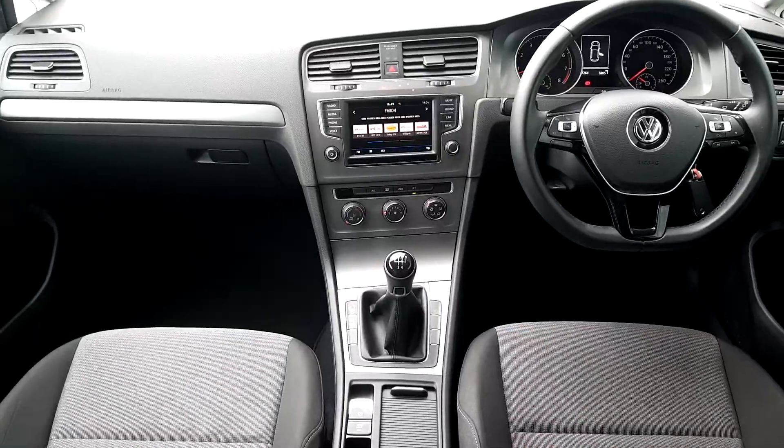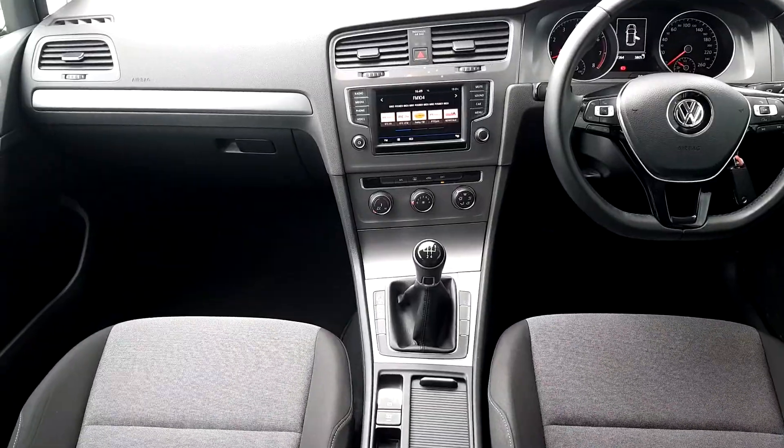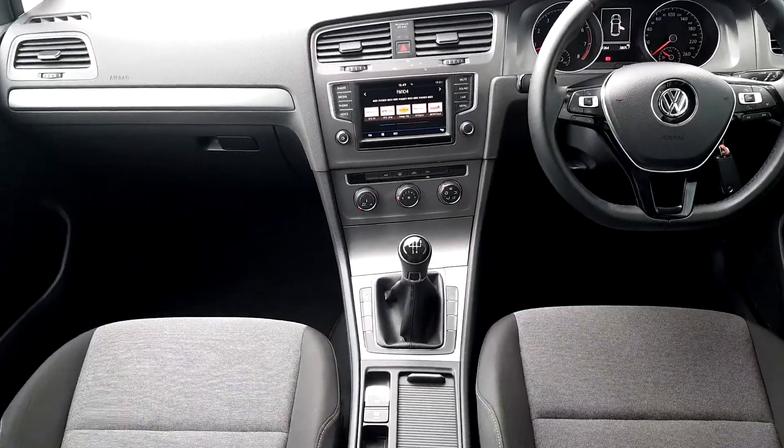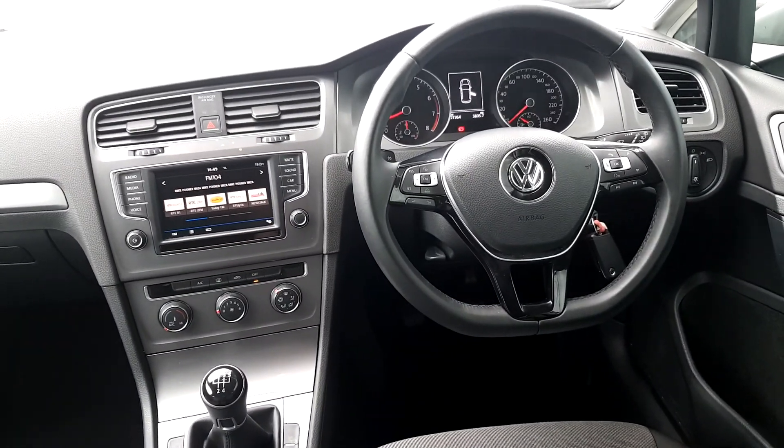As you can see inside, we have the touchscreen computer with radio media and Bluetooth phone connectivity, air conditioning. It is a manual 5-speed drive with electric handbrake and fully multifunctional steering wheel with cruise control.